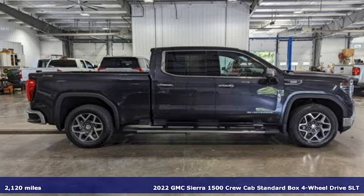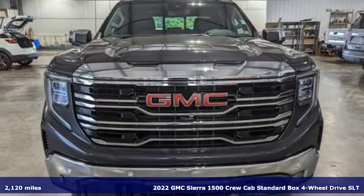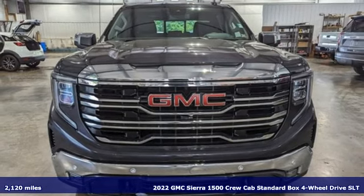Here's a 2022 GMC Sierra 1500. Smart capabilities, strong performance. GMC.